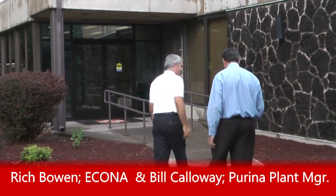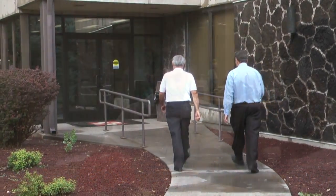Rich, you ready for the tour? Bill, that'd be great. Let's go take a look. Well, before we take a look, let me make sure you've got the proper safety equipment on, because we don't want to ruin our perfect safety record.